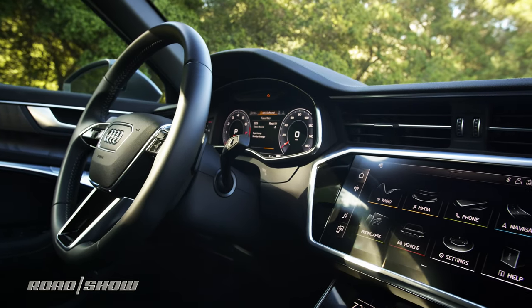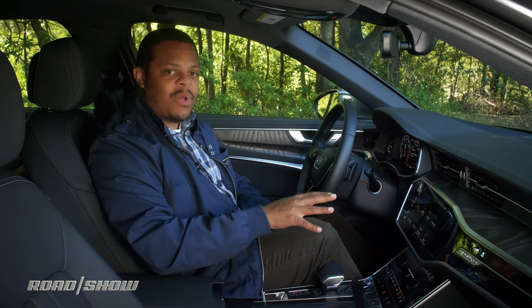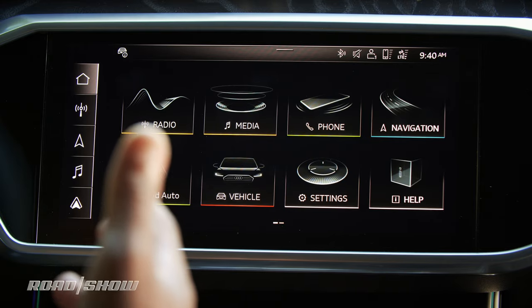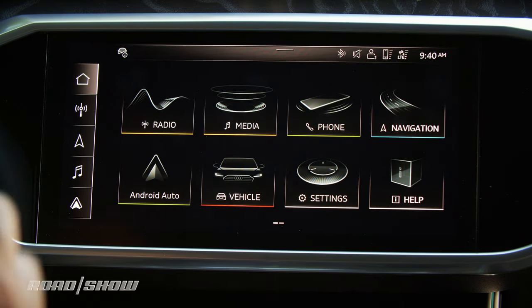Starting with the main display: a 10.1 inch touch display front and center in the dashboard. At 10 inches it's a little bit smaller than the 12.3 inch units that a lot of the competition is using, but the aspect ratio makes it a little bit more usable. And it's not alone, so real estate isn't really at a premium here.